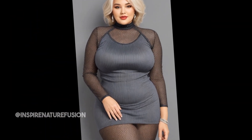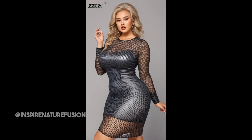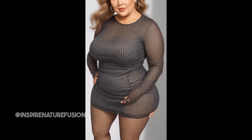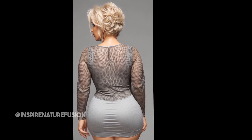This dress is super versatile. You can dress it up with heels and a statement necklace for a night out dancing, or keep it casual with sandals and a denim jacket for a day out with friends. If you are looking for a cute and fun summer dress, definitely check out the Loybex Women Mesh Bodycon dress.